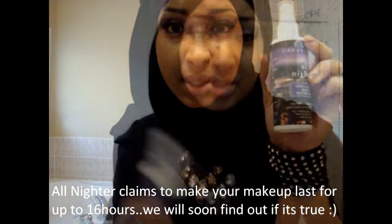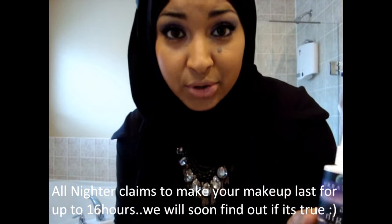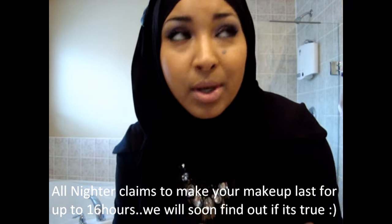It's the All Nighter. So you guys have heard me rave about this. I'm going to do a review right now and show you how it works in action. It is 12 o'clock right now, I'm just heading to work and I'm not going to be back till like 10 o'clock at night.